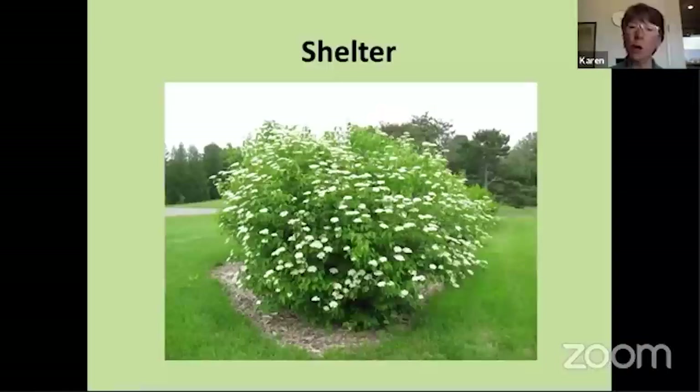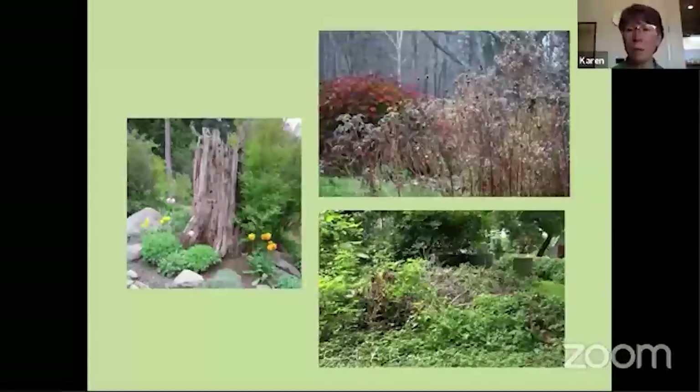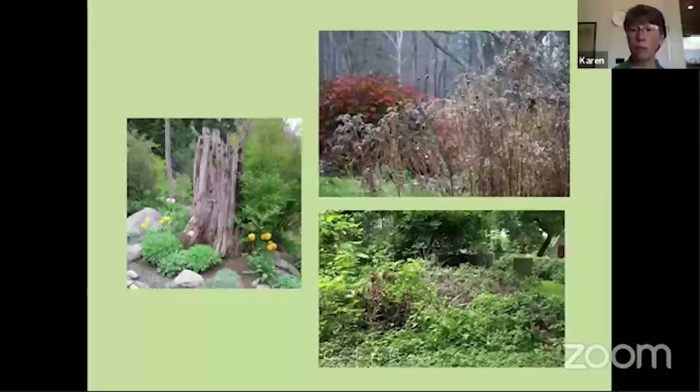Shrubs and trees are excellent for providing shelter for butterflies, especially shrubs that have a lot of stems forming a nice dense structure so butterflies can get in there and hide from wind, rain, or predatory birds. This particular shrub — I believe it's a dogwood — also has nice clusters of flowers that provide nectar, so if you're careful in selecting shelter plants they may also provide food. Shelter can also be a trunk of a dead tree left standing in your yard — butterflies that overwinter as adults will often hide under loose bark or in a little hollow in a tree trunk or stump.